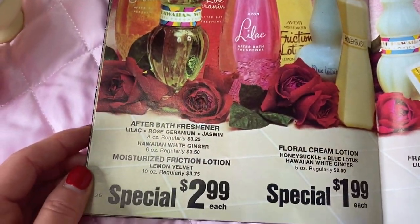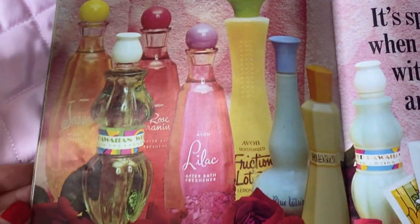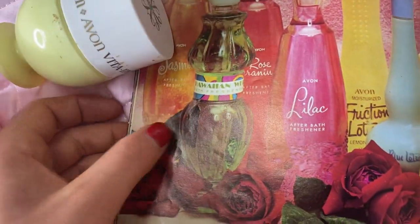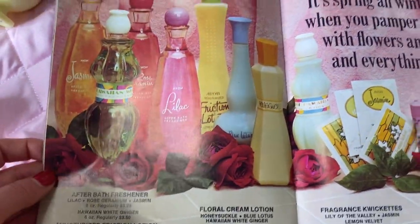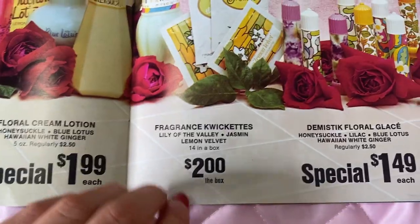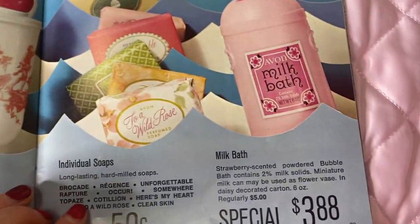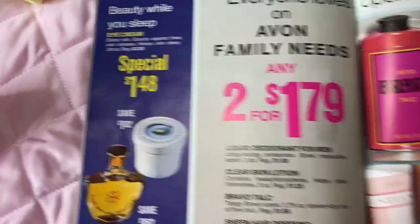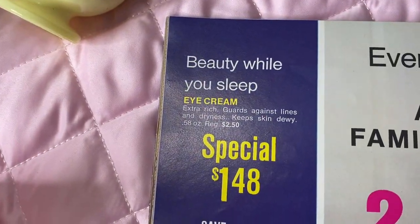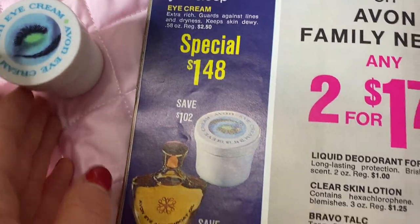We've also got moisturizing lotions, refreshing lotions, and after-bath splash in lots of nice scents. I love the Hawaiian ginger for summer — they're all really refreshing, especially on a hot day after a long bath. Then there are nice soaps — I love these for when guests come over — milk bath, and some cute individual soaps. I want to show you the beauty while you sleep eye cream — it's amazing, I use it every day. It's only $1.48 right now, a great deal, I highly recommend it.